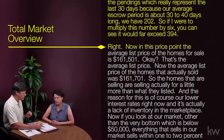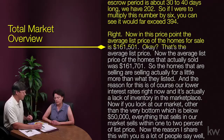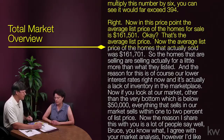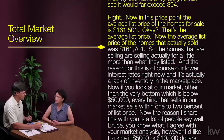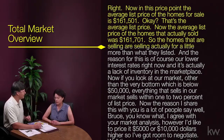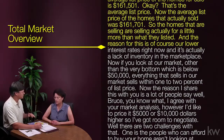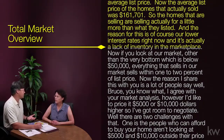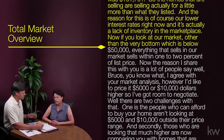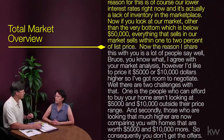Now, in this price point, the average list price of the homes for sale is $161,501. The average list price of the homes that actually sold was $161,701 — so the homes that are selling are actually selling for a little more than what they listed. The reason for this is our lower interest rates and a lack of inventory in the marketplace. Everything that sells in our market sells within one to two percent of list price.